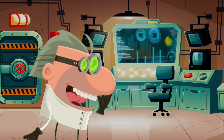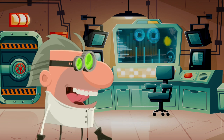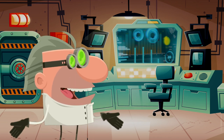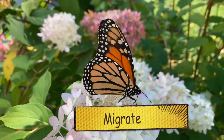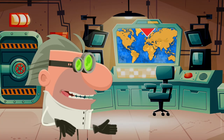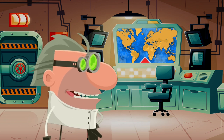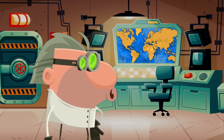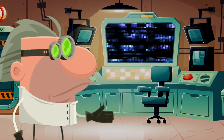My favorite sign of spring is when animals I haven't seen all winter begin to return to my backyard. Where do they go in winter? I will tell you — they migrate. That's right. Birds, mammals, and even little insects migrate. That means they travel south where it's nice and warm during the winter, and in spring they migrate back north again to my neighborhood. Computer, please show everyone some of the animals that migrate to my neighborhood in spring.